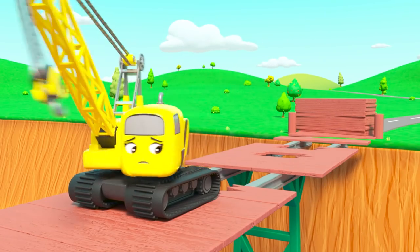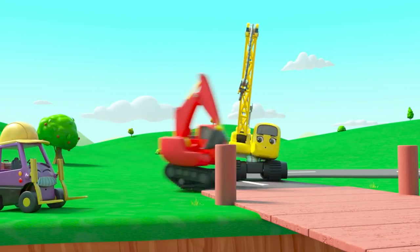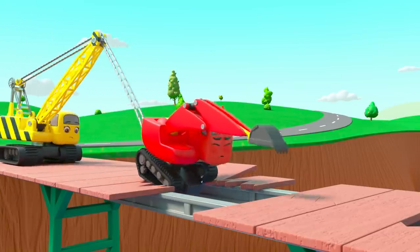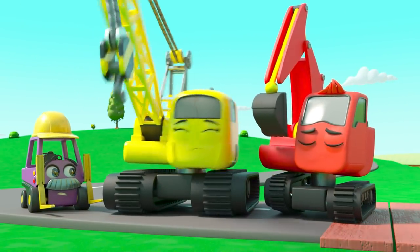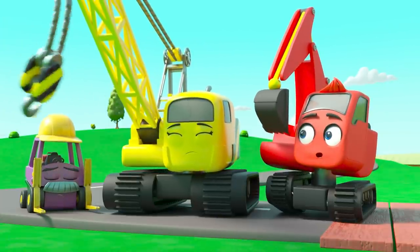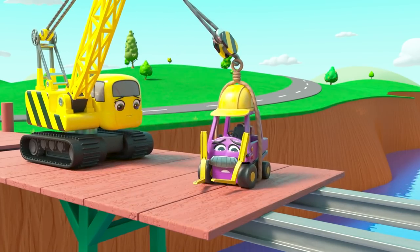Oh no — she's knocked the planks into the river! But at least Daisy tried. What are they going to do now? Diggly's got it — he's going to try and reach across. Watch out, the plank is collapsing! Great save Daisy! But how are they going to get across and get those planks? Diggly has a plan, watching Daisy's hook swing back and forth. They're going to swing Mr. Rubble over the gap — that's a long way down, and Mr. Rubble doesn't like heights!